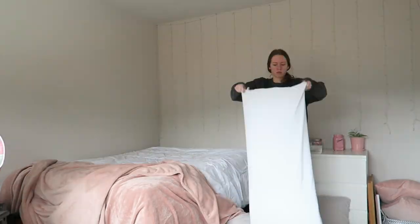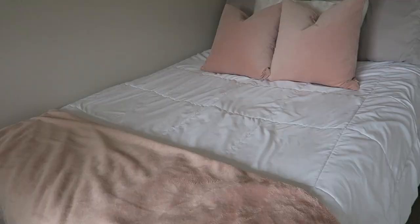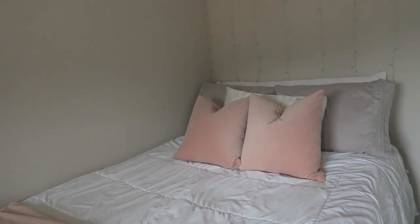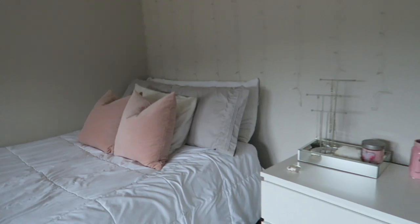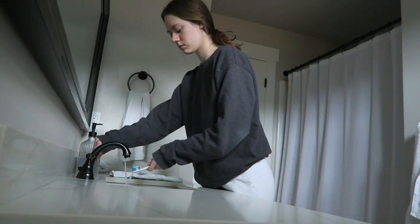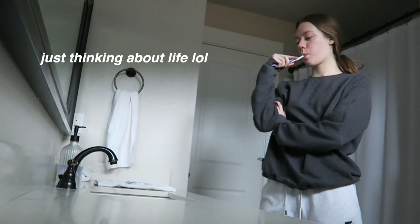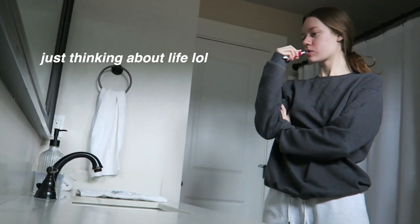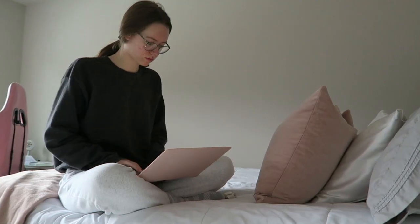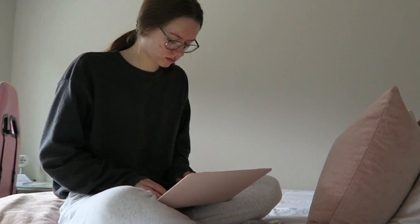Sometimes I make my bed — today I decided to do it for the camera, that's not an everyday thing, I can assure you. After that I go into the bathroom, brush my teeth. I typically wash my face but I did that in the shower later on. I had a little bit of work to do first thing, so I just quickly got that done.